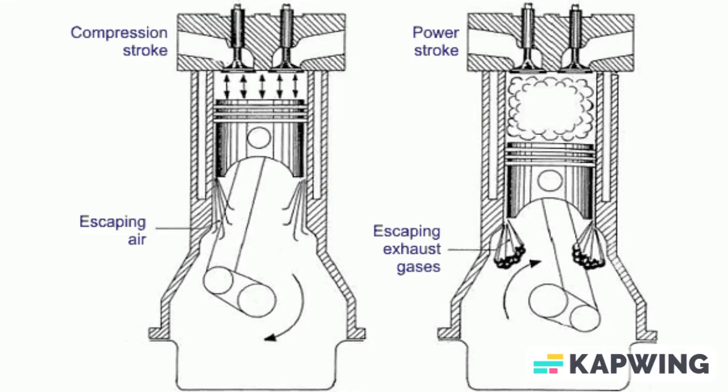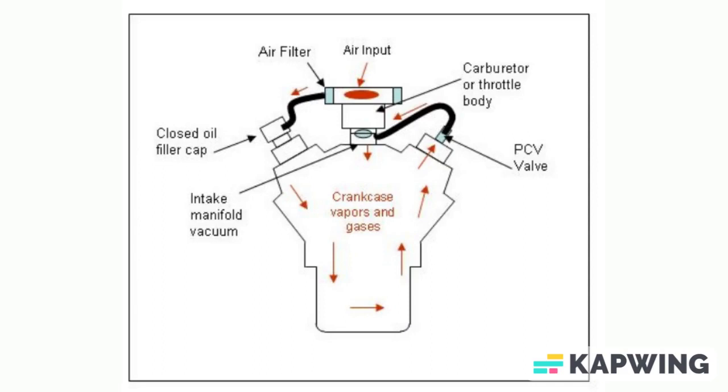To address this, the positive crankcase ventilation, or CV, valve utilizes the engine's vacuum to capture and recirculate these gases. It acts as a ventilation system, redirecting them through a hose into the intake manifold. This allows the engine to burn the unburned fuel from previous strokes, improving overall efficiency by maximizing fuel utilization for power instead of wasteful expulsion.